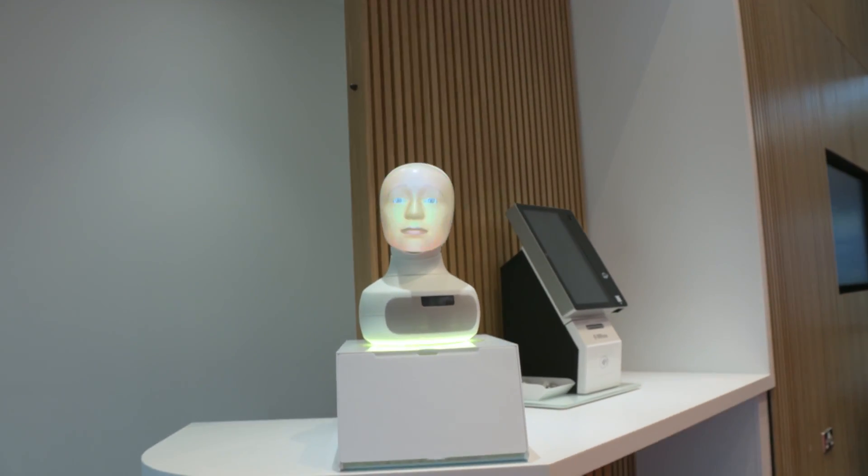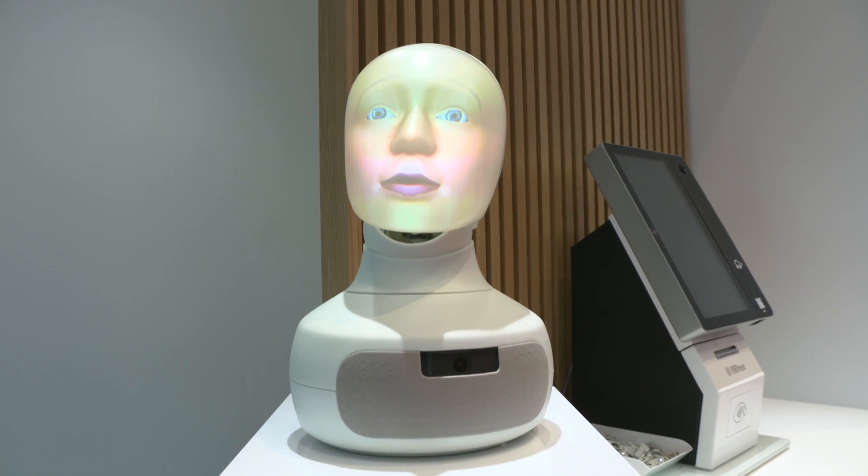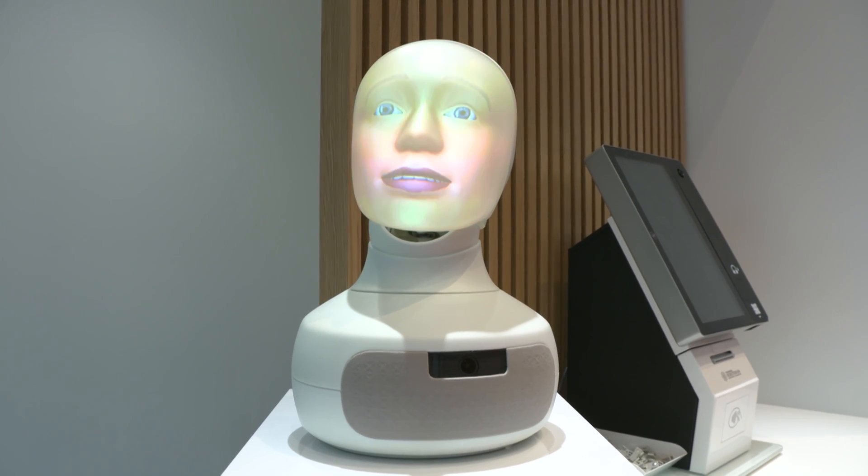Coming to a hospital, care home or construction site near you. Hi, my name is Charlie. I'm a fur hat robot. Welcome to the National Robotarium.